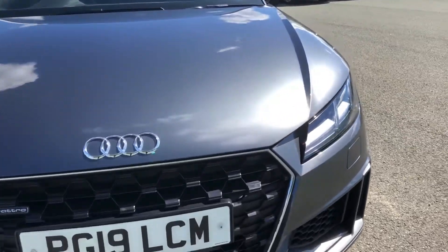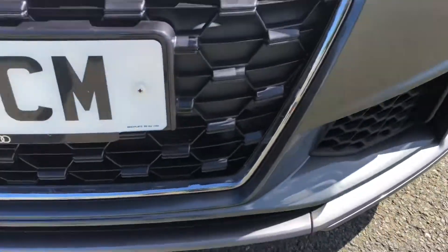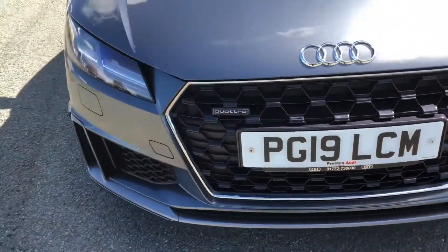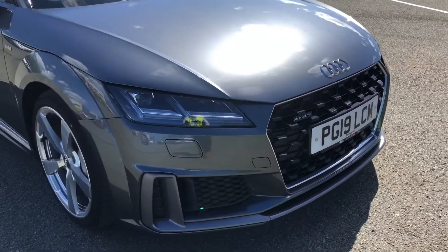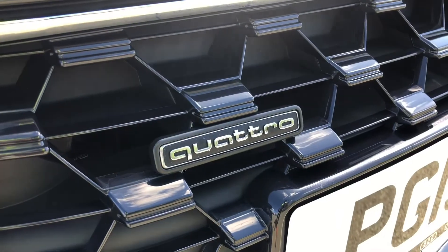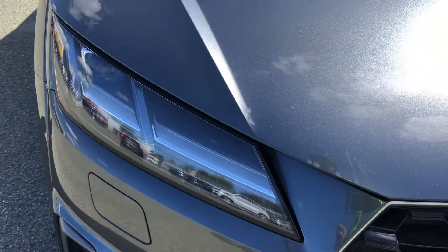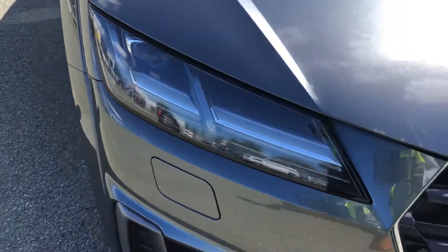This model has had one previous owner. Starting at the front of the car, we have the S-Line enhanced exterior styling, including the honeycomb grilles, radiator grille and front bumper, giving us a more stylish look over the standard sport edition model. As standard, we have a 4-wheel drive system, meaning you will receive the same driving experience under any condition, as well as the striking LED headlights, providing high-quality illumination.